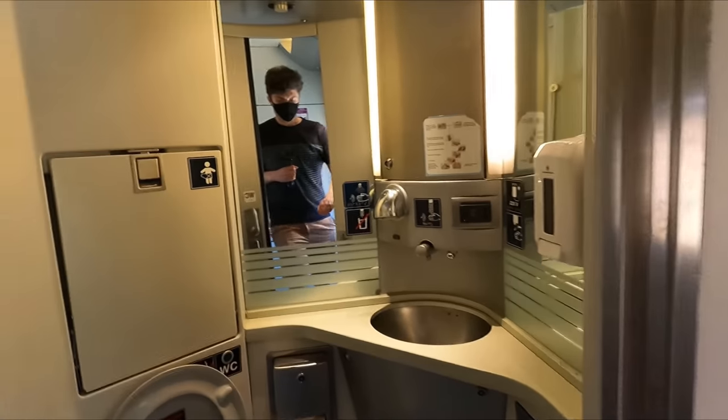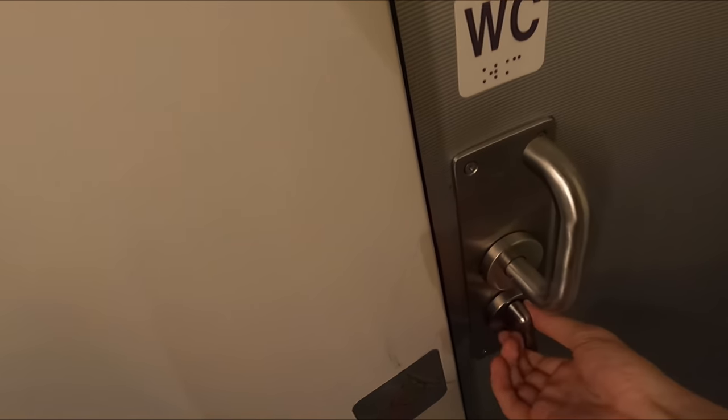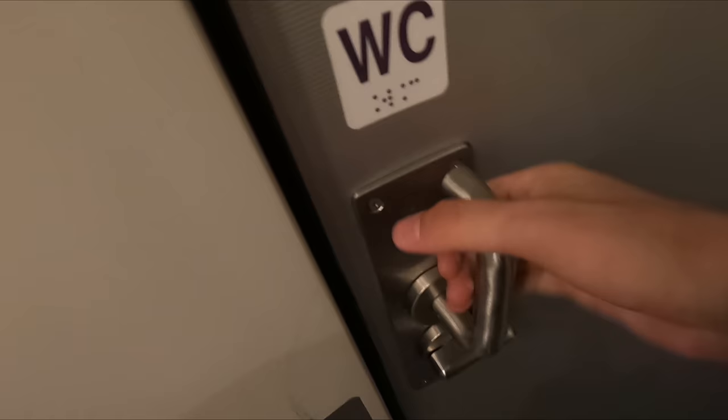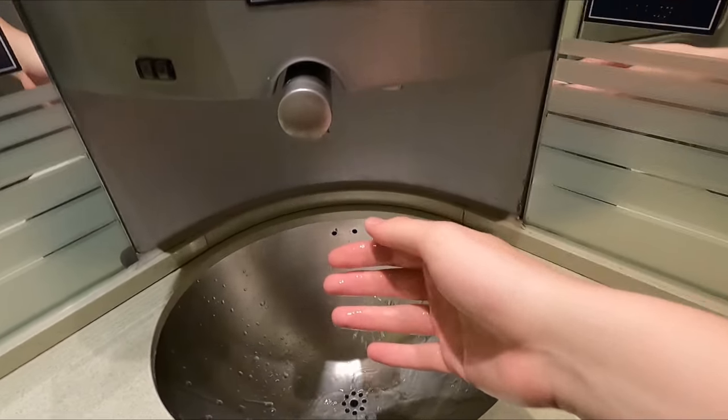Each coach has a toilet situated in the vestibule area at one end. Just like the rest of the train, they were very pleasing from an aesthetic standpoint, and I was pleased to find that everything was clean, well stocked, and in good working order.